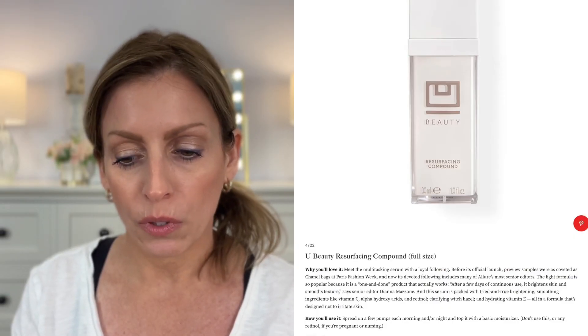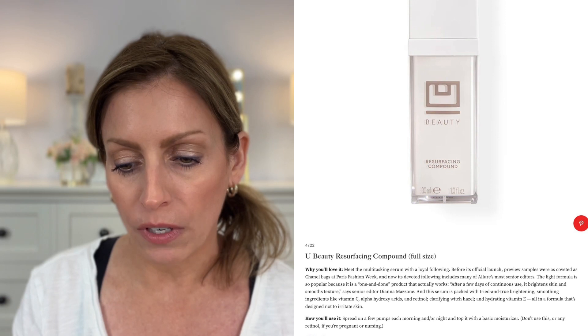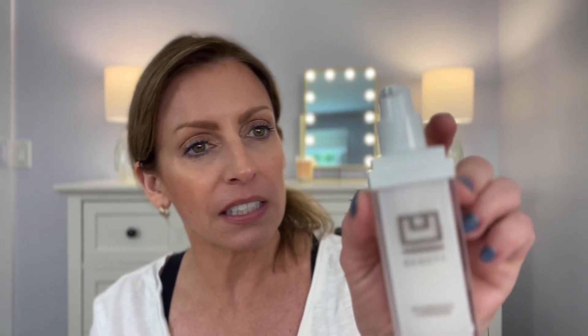This is You Beauty Resurfacing Compound — it's a one-and-done product that actually works after a few days of continuous use. It brightens skin and smooths texture. It's packed with brightening and smoothing ingredients like vitamin C, alpha hydroxy acids, retinol, witch hazel, hydrating vitamin E — an all-in-one formula designed to not irritate your skin. Do not use this with a retinol. This has an awful smell — it's actually burning my throat. It kind of smells like mothballs. That is absolutely horrible. This looks like it's in one of those airless pumps.